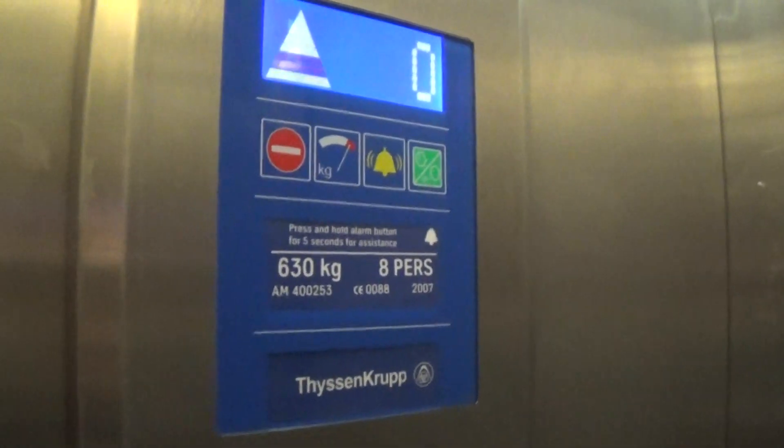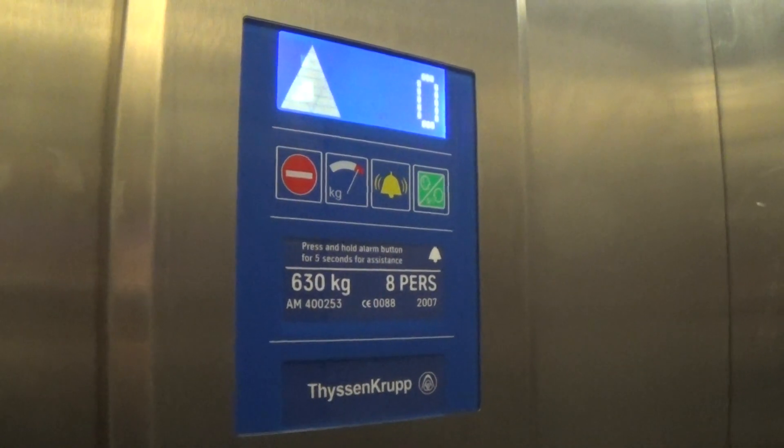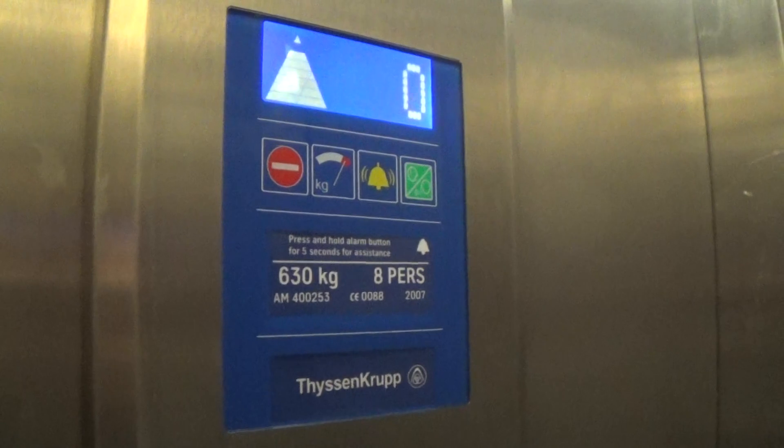It's very slow. It doesn't sound too good either. Here we are at level 1 again — very bumpy as well. Let's go down to Lift 1.